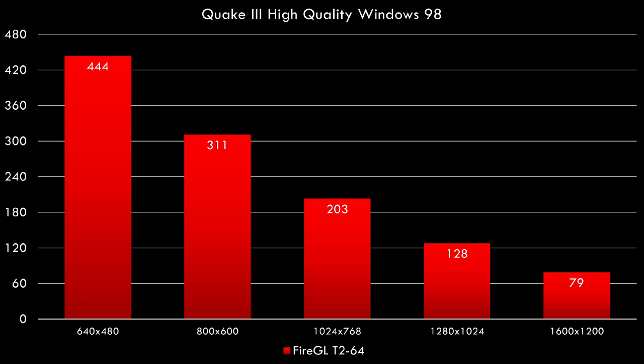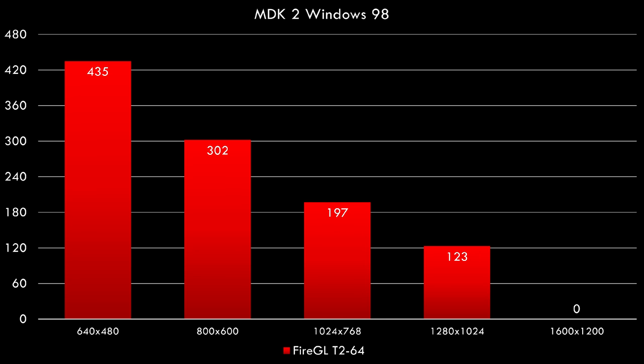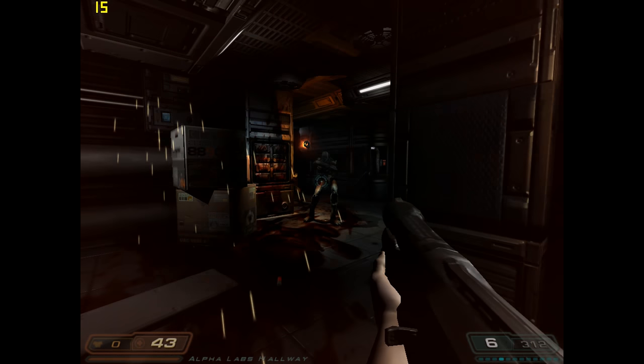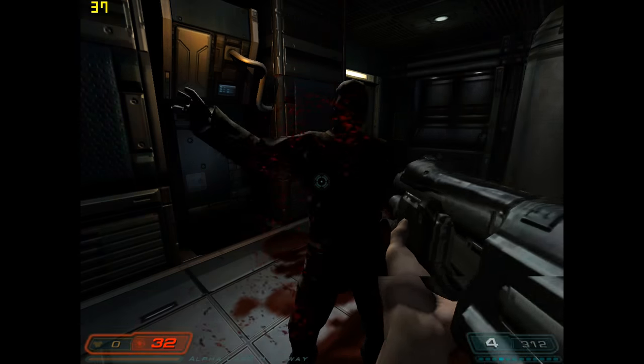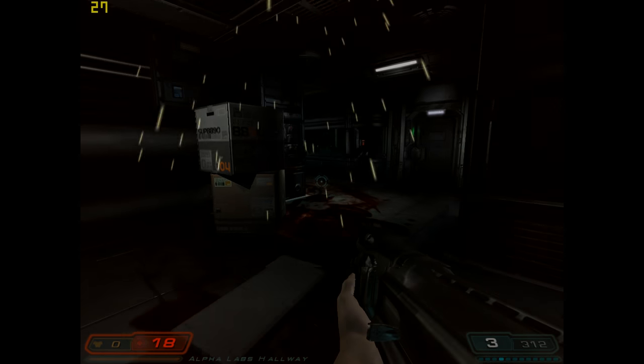Moving on to the next game — this is OpenGL. We've got Quake 3 with the high quality preset. Also really high frames, up to 1600x1200 getting 79 FPS. And then we've got MDK 2 — the 1600x1200 resolution just wouldn't work, but we're getting similar performance at 1280x1024. So the bottom line is that this video card is excellent for Windows 98 — you should be able to play pretty much any game at high details and high resolutions.